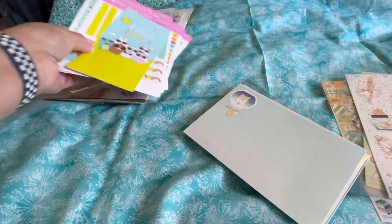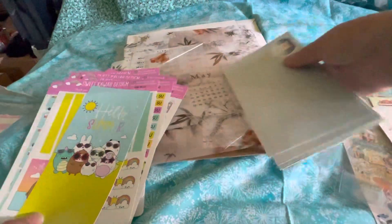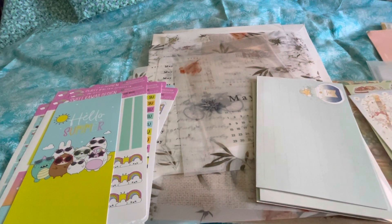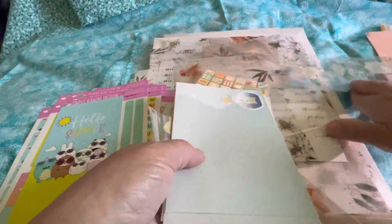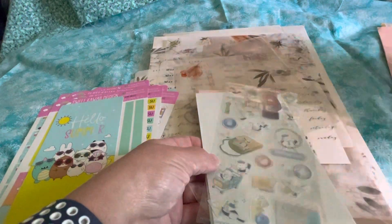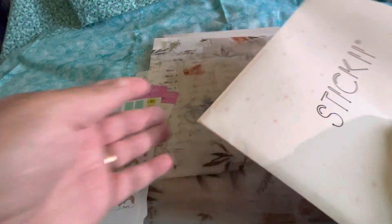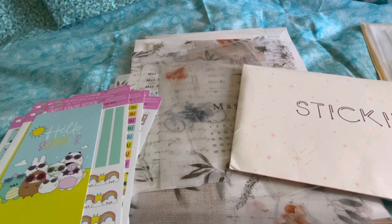I hope you enjoyed my video of Sweet Kawaii Design, Sterling Ink, and all three of the Sticky Club subscriptions for the month. Okay, bye!